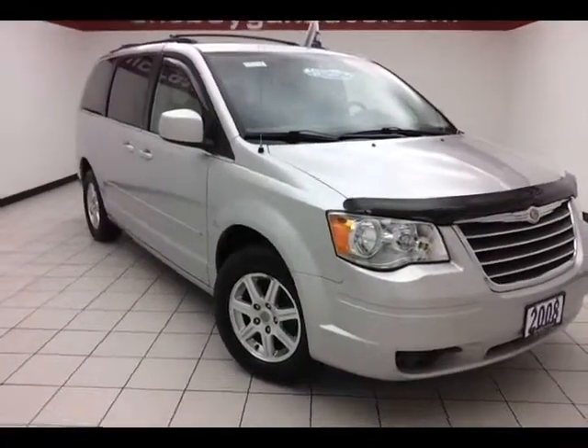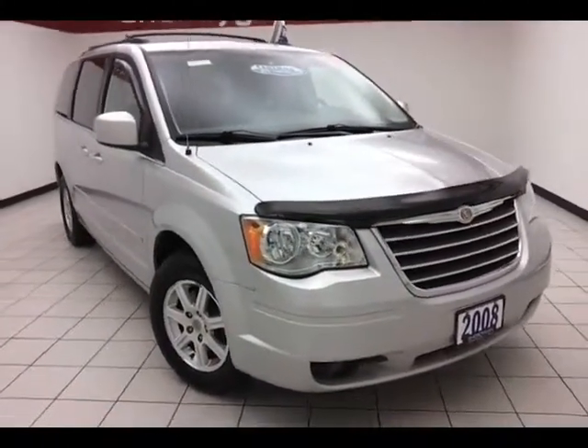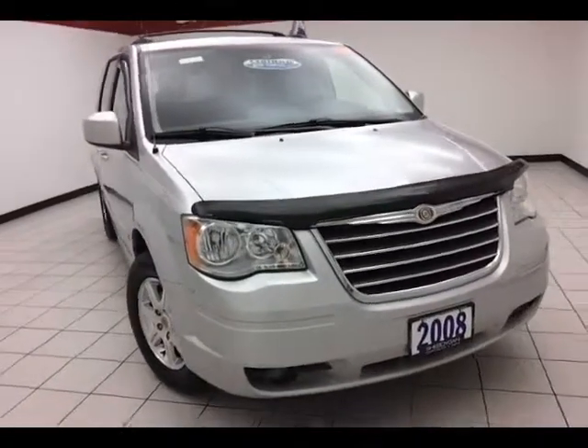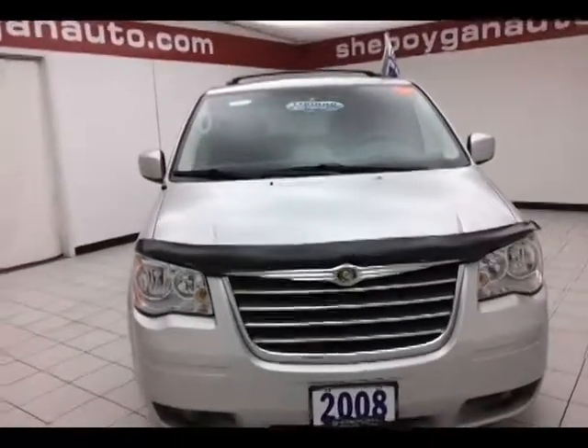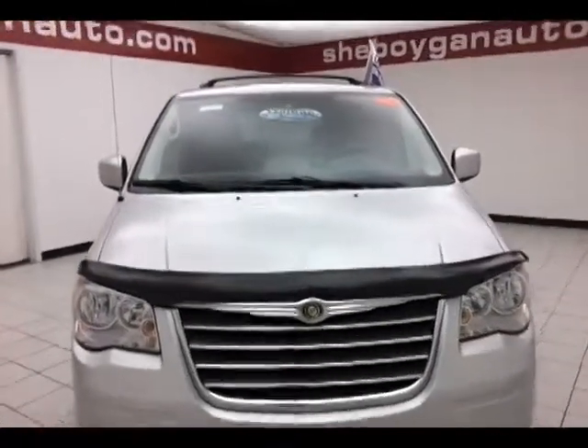Today we have a 2008 Chrysler Town & Country Touring, stock number B1813A, with 103,000 miles on this two-owner local trade with a clean AutoCheck history report, bright silver metallic in color.